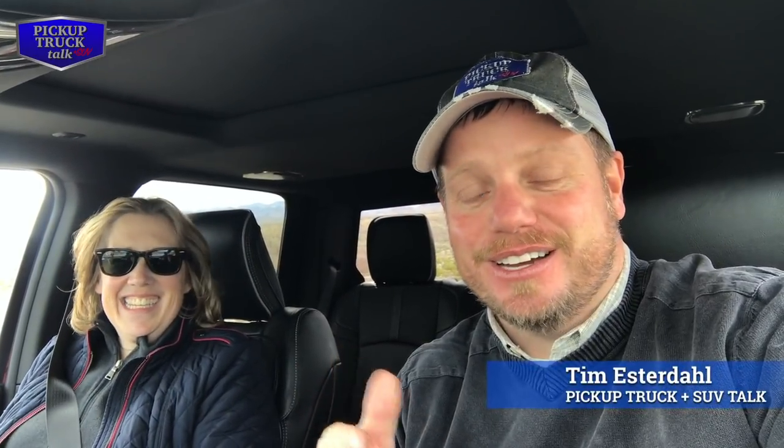Hey, it's Tim Estrell, Pickup Truck Plus SUV Talk, and my passion is trucks and SUVs. It's really fortunate today to be in Nevada. I'm in Nevada of all places. It's really windy outside — it's very windy.